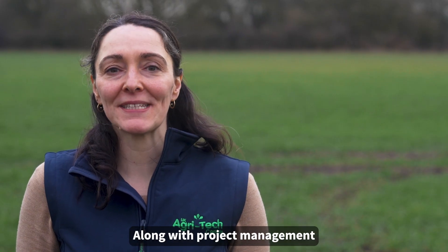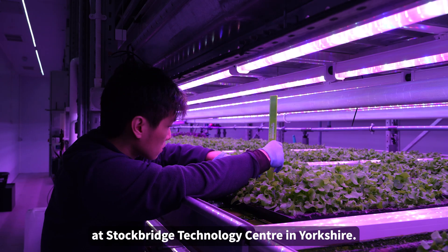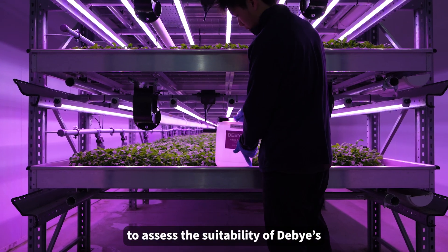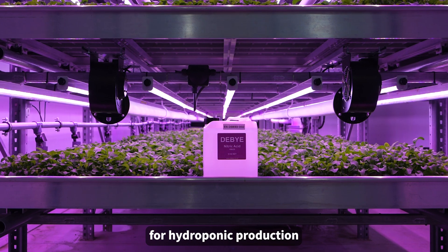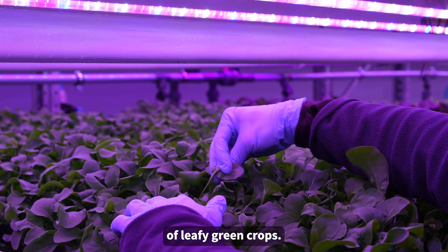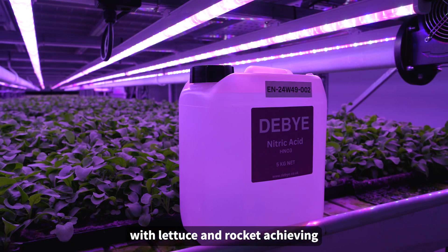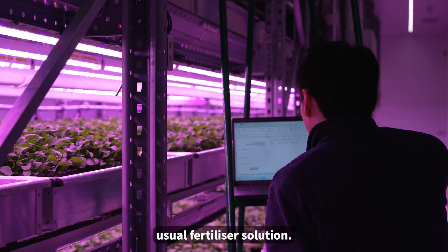Along with project management and lifecycle analysis, the UK AgriTech Centre conducted three trials at its Vertical Farming Development Base at Stockbridge Technology Centre in Yorkshire. The trials aimed to assess the suitability of Debye's electric nitrogen in nutrient mix recipes for hydroponic production of leafy green crops. The trials demonstrated good results, with lettuce and rocket achieving similar yield and growth compared to the farm's usual fertilizer solution.